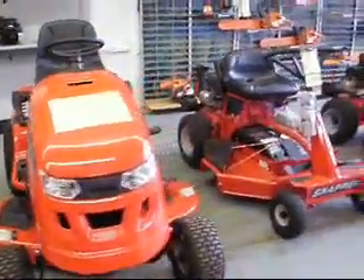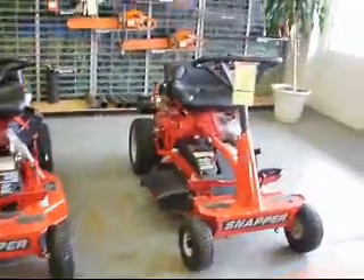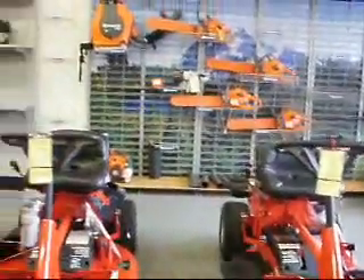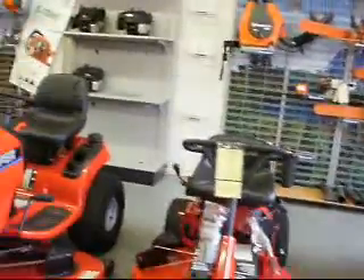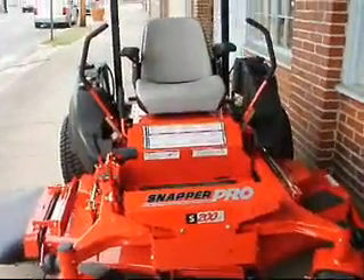So if you're dreaming about that perfect lawn and the new mower to mow it with, call G&M Outlet Incorporated at 910-276-2114 or stop by G&M Outlet at 222 Atkinson Street in Laurinburg and see what a Snapper Pro mower can do for you.